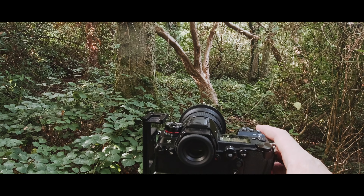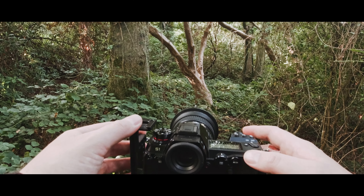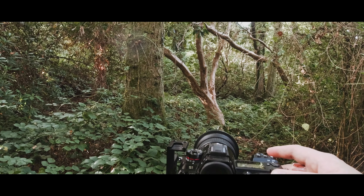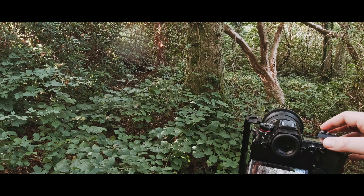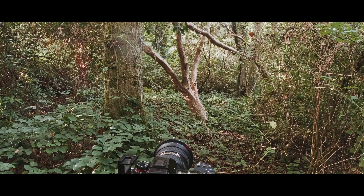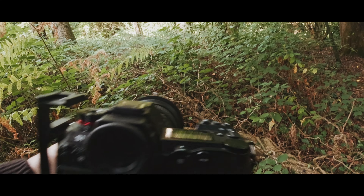I shot all of these at ISO 100, trying to keep the shutter speed down for a deep depth of field, hoping it would work in post — and it didn't quite. I think I did a high-res mode image and also a normal 24-megapixel RAW. There's the image — a nice close-up, but maybe the light isn't quite good enough, or maybe it's just a poor composition.